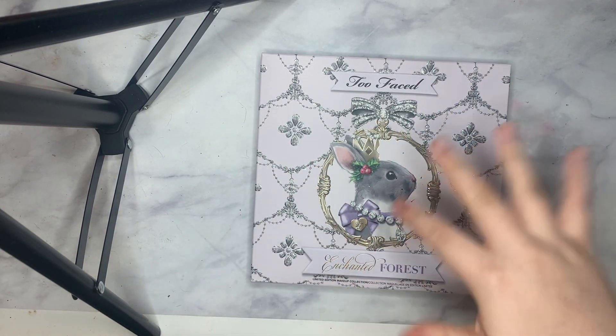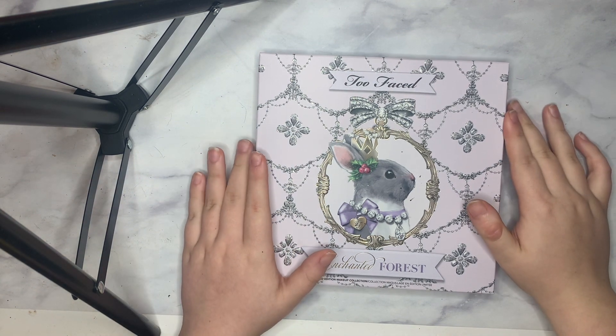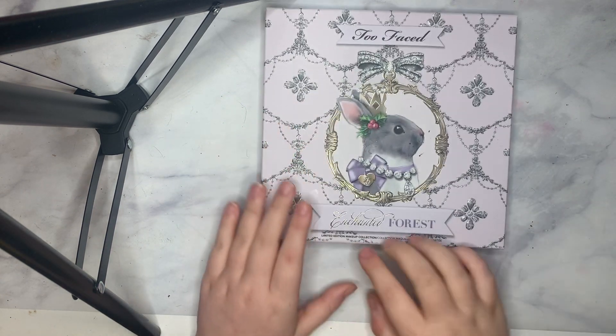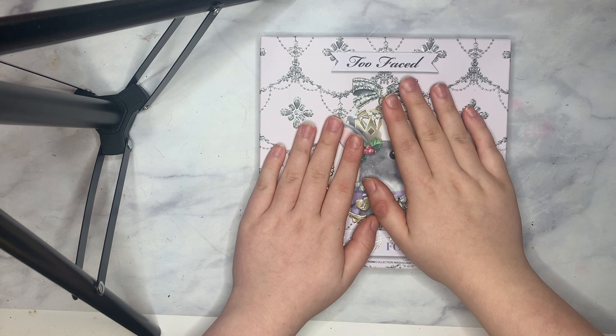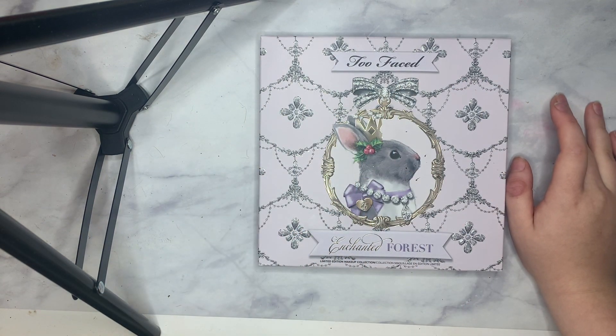Hello, my name is Zoe. Thank you for clicking on my channel and watching my videos. Today I will be doing a review, an unboxing, and some swatches of the Too Faced Enchanted Forest Limited Edition Makeup Collection. I got this from Ulta — this is part of the Too Faced Holiday Set and it was $44.